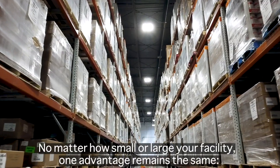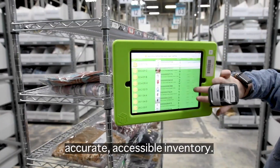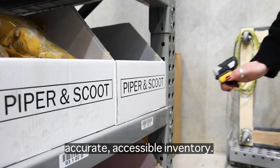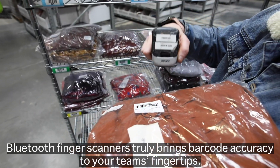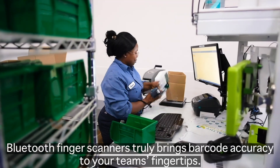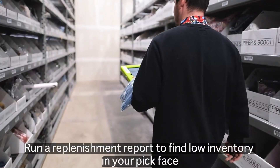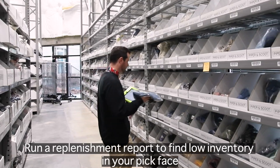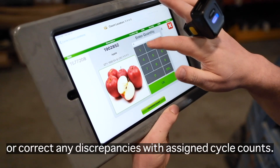No matter how small or large your facility, one advantage remains the same: accurate, accessible inventory. Bluetooth finger scanners truly bring barcode accuracy to your team's fingertips. Find your inventory in high-density storage with a single scan. Run a replenishment report to find low inventory in your pick face, or correct any discrepancies with assigned cycle counts.